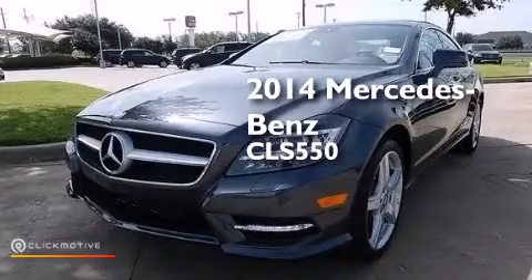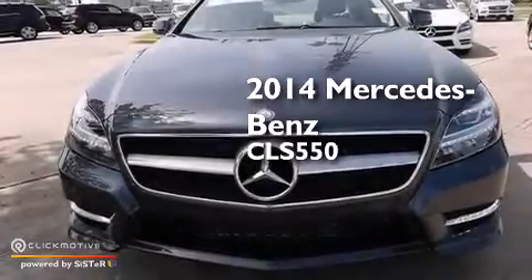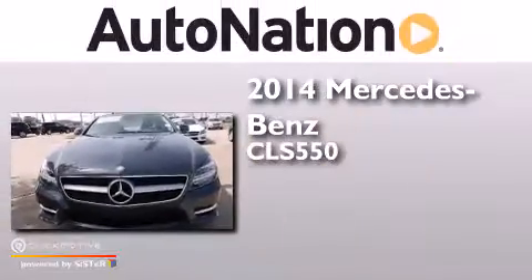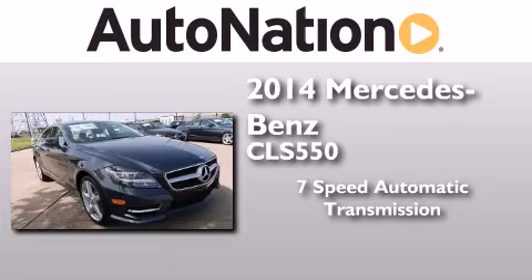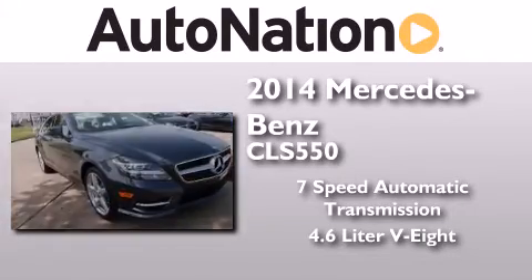This is a brand new 2014 Mercedes-Benz CLS 550. This 4-door sedan has a 7-speed automatic transmission and a 4.6-liter V8.